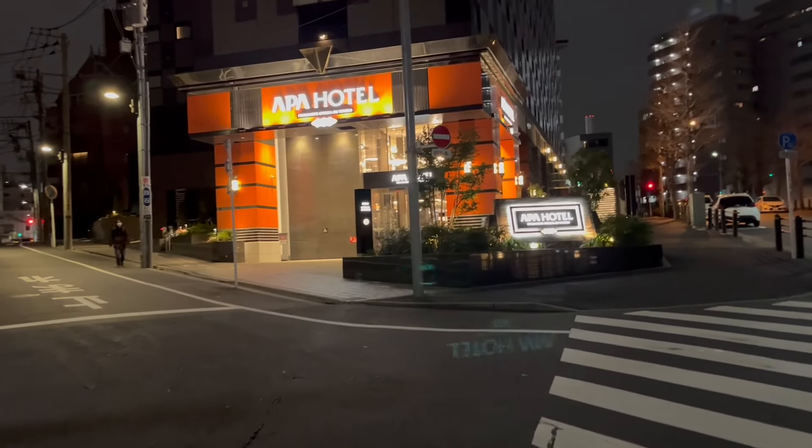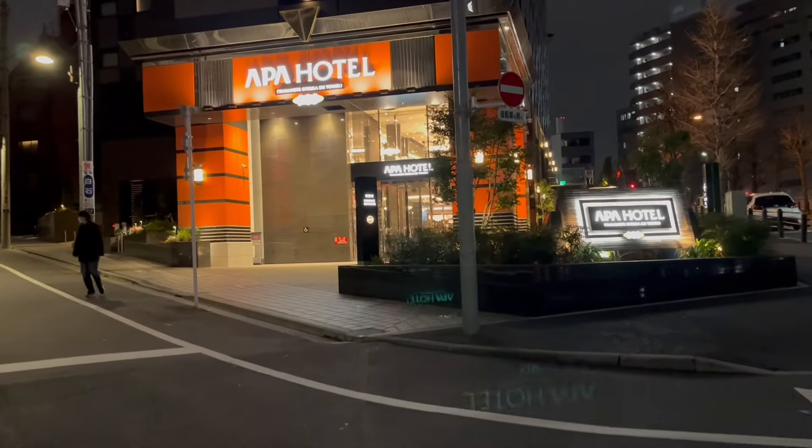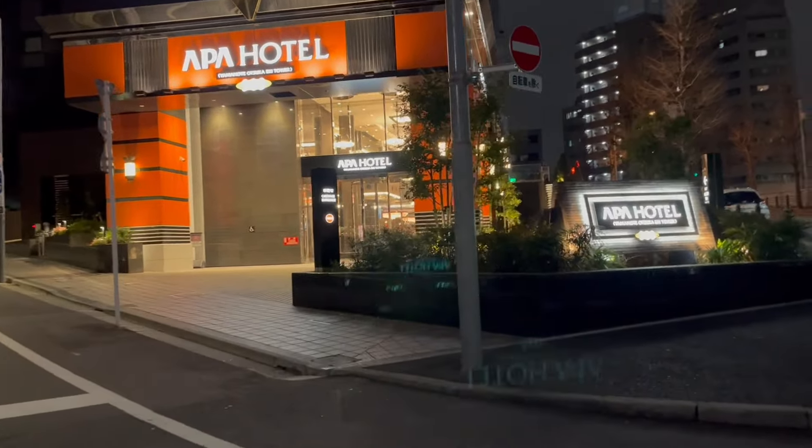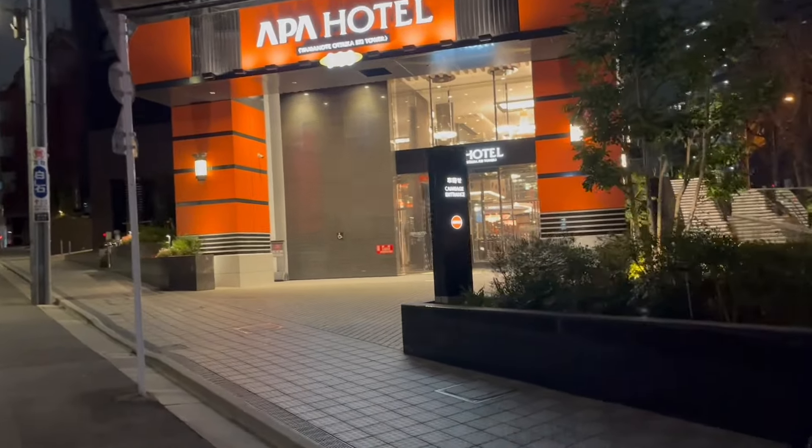We have arrived at APA Hotel at Otsuka station on the Yamanote line. It's a very nice hotel so far — we'll show you the inside.